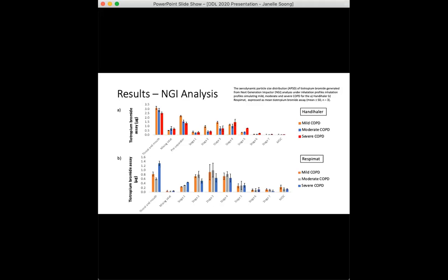For the respimat, no significant differences were expected between the deposition profiles for the three severities, and none were found. Looking at the severe profile, the unexpectedly high assay in the throat and mouth could be due to leaving the NGI body to warm up in ambient conditions for too long before firing, such that hygroscopic growth from the higher relative humidity may have produced larger particles that deposited early.